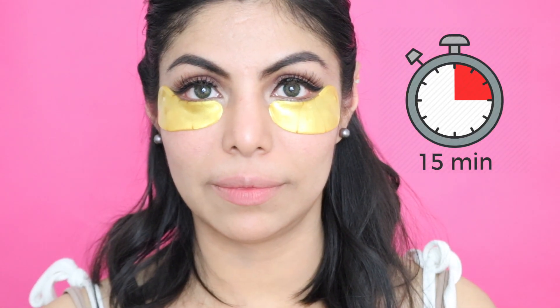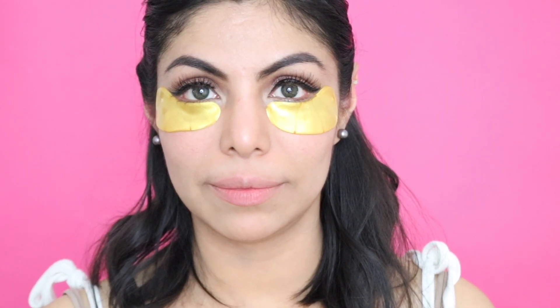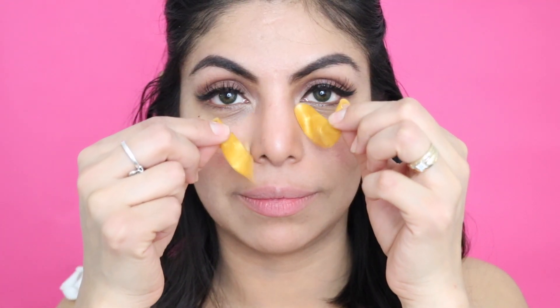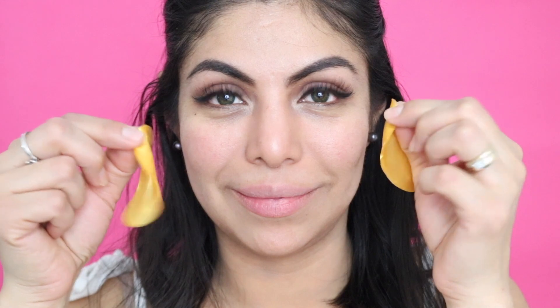Once the 15 minutes have passed, you're going to remove the masks and clean with water. Immediately after removing these masks, my under eyes felt so hydrated — they felt very refreshed and I can totally see a huge difference. Here's a picture of the before and after. My under eyes definitely look brighter. These masks say it's better if you use them about two to three times a week.